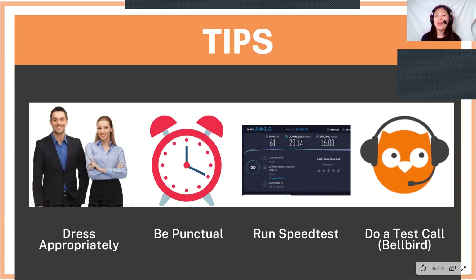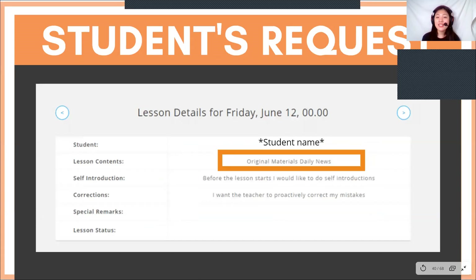I kid you not, guys — there are people who experience problems with their audio and video during their demo class itself and have to rebook right after. This is how a student's request form looks like. As you can see, it says original material daily news, so from this point on, you already know that daily news is the article the student is requesting.